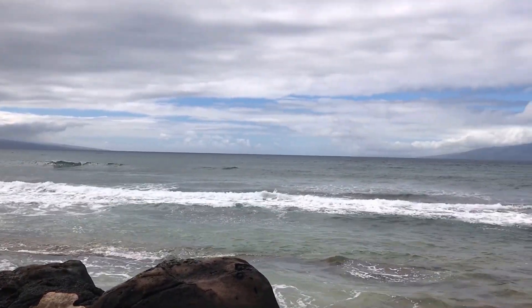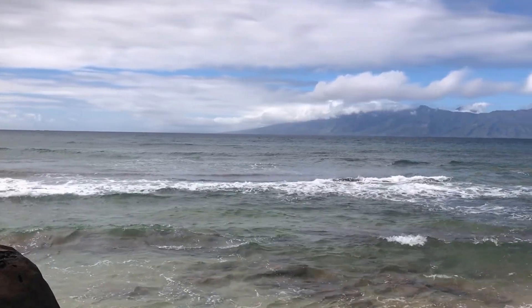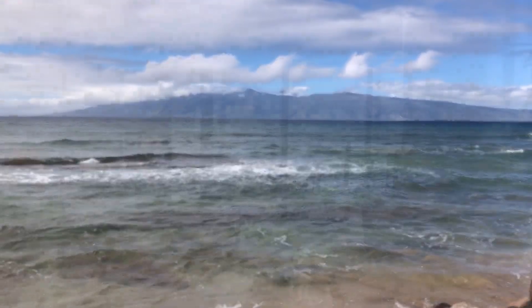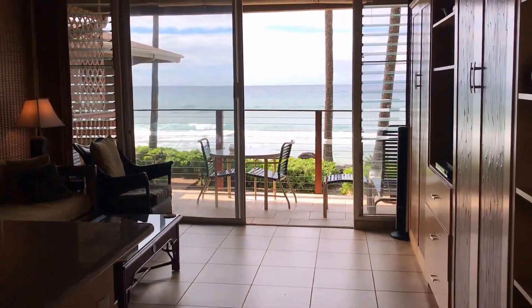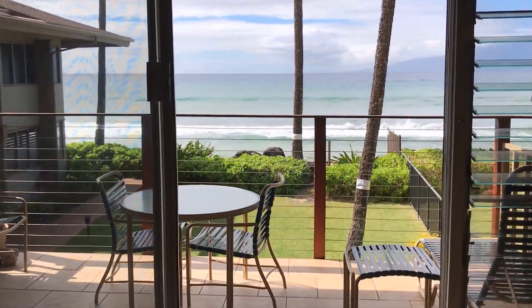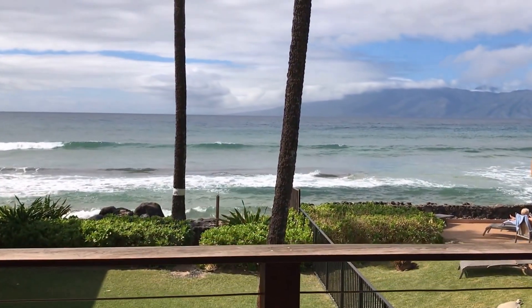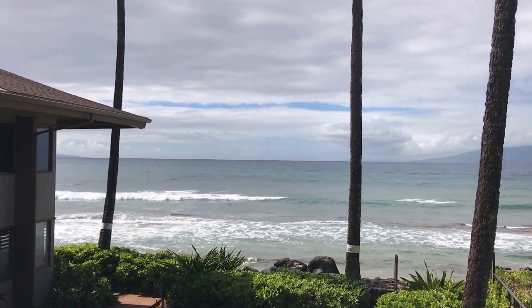Aloha! Welcome to this beautiful oceanfront location. It's been kind of a stormy day here on Maui but it's cleared up so we can take in the view. This is Hale Kai 213 and I'll come back and show you the whole unit in just a moment, but right now we're going to step out onto the lanai and take in this million-dollar view.